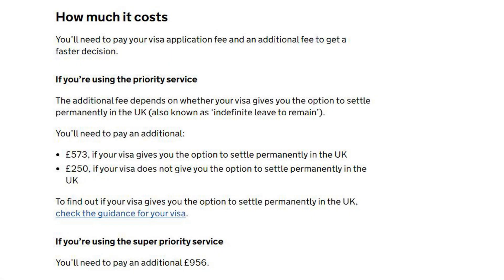You will need to pay your visa application fee plus an additional fee for a faster decision. For the priority service, the additional fee is £573 if your visa gives you the option to settle permanently in the UK, or £250 if it does not. For the super priority service, the additional fee is £956.